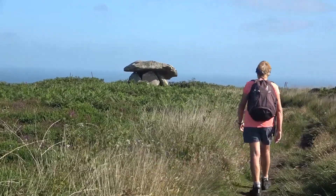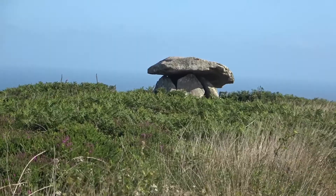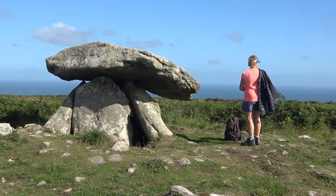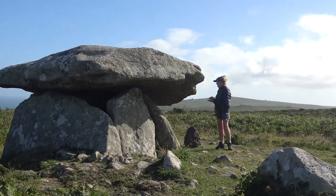Chunkoit — this Neolithic tomb with its intact capstone is one of the best preserved coits. It dates from about 2400 BC.